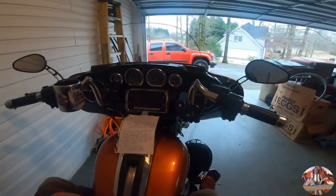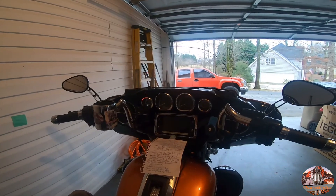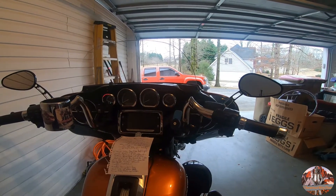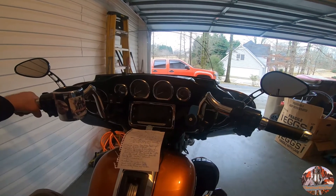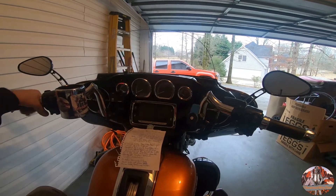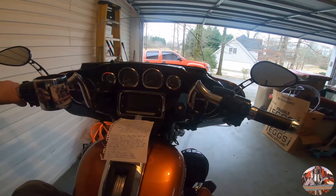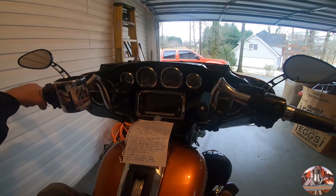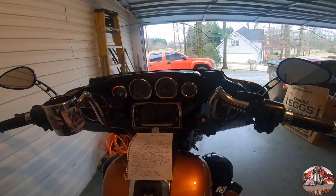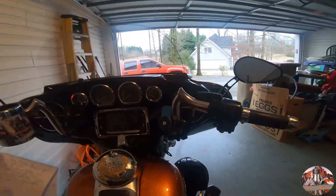I just love the heck out of them. I wouldn't change anything. I had my heated grips kept with them, which cost extra money to have Brian put in. But if I buy another bike, these bars will be the first thing I change — no doubt. You can't go wrong with them.